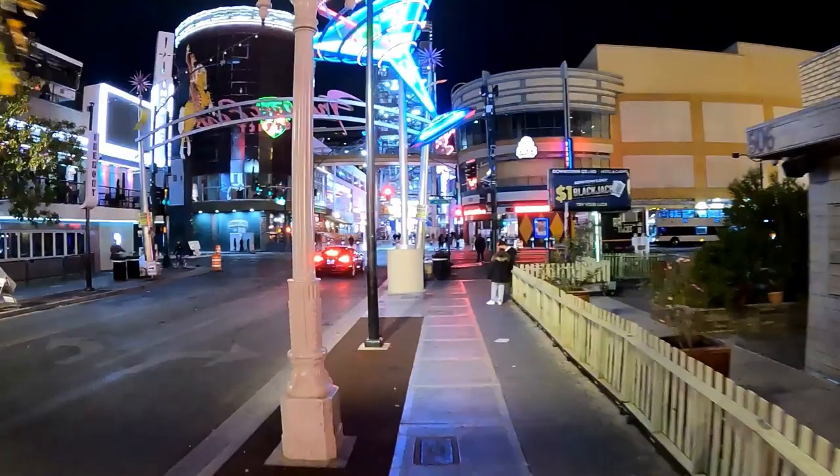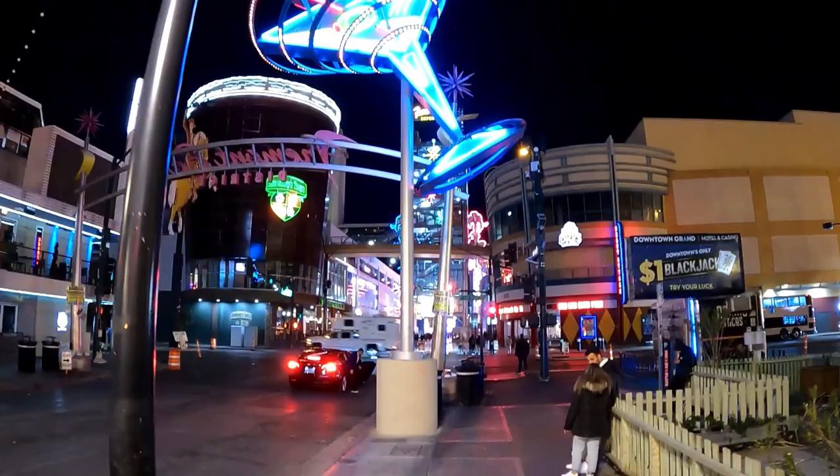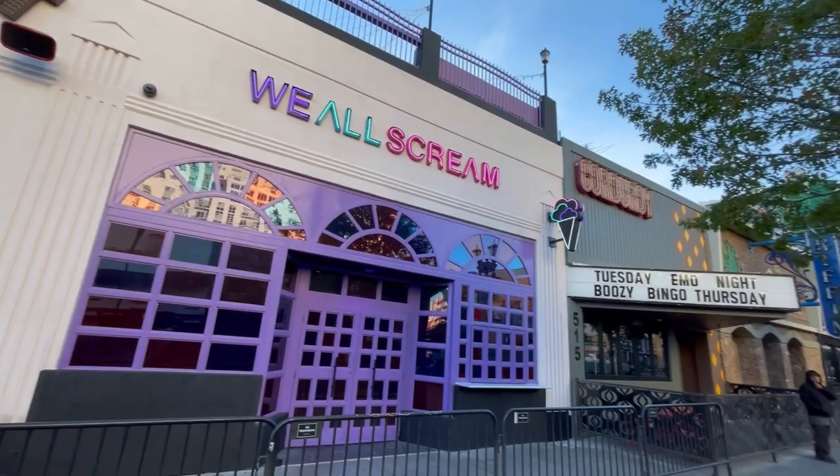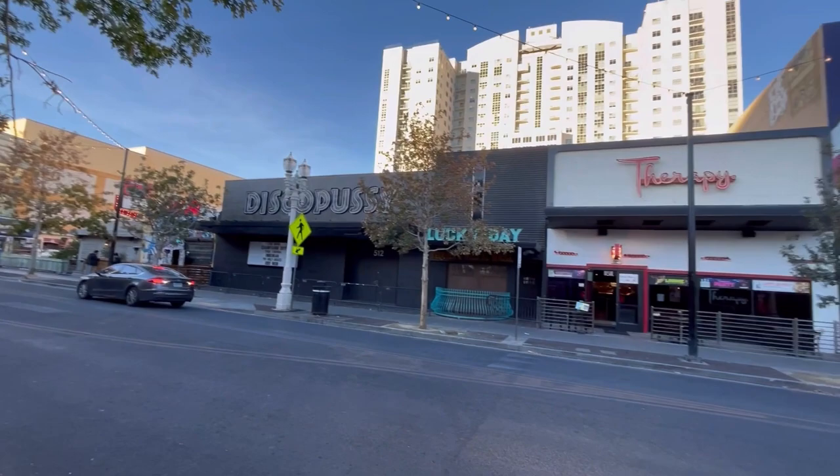This one is both a pro and a con: the downtown area is a party atmosphere. You're going to find tourists and locals of all ages partying hard and having that real Vegas party experience. If that's not for you, then stay away.